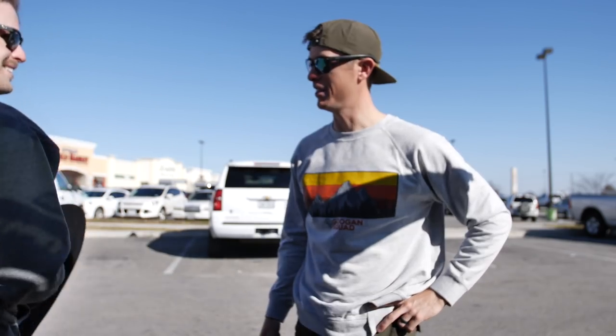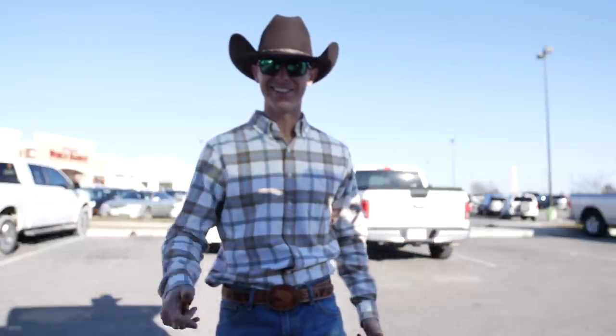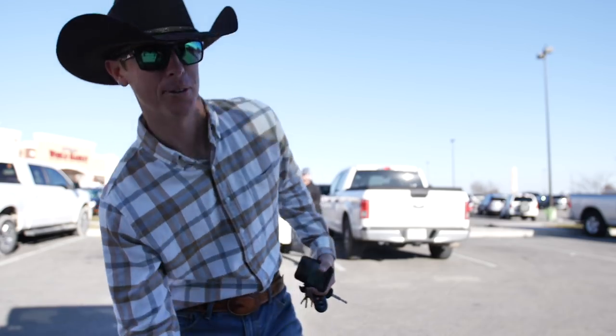In Texas, every man should get all their apparel from either LunkersTV.com, Googan.com, or Cavenders. When I come out, I'm gonna have a hat. Ready? All right, let's do it! Look at that right there, baby — even got the 'make every cast count' belt buckle. It feels natural.